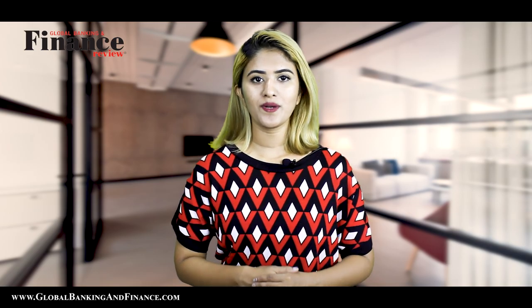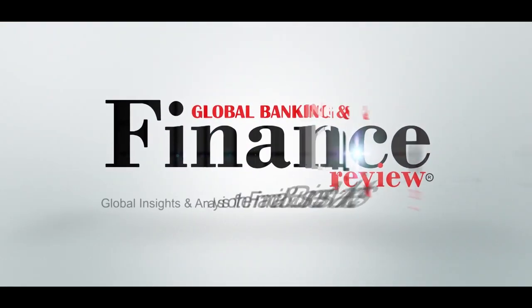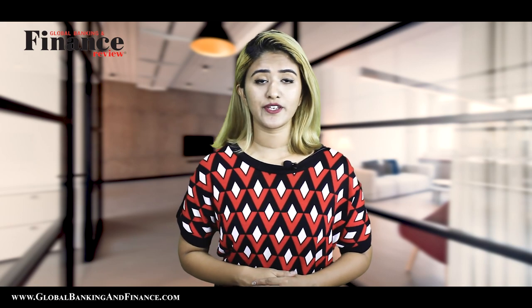Welcome to another episode of Global Banking and Finance Review. My name is Deepika Lobo. Today we are going to talk about everything you need to know to get a passport in the UK.